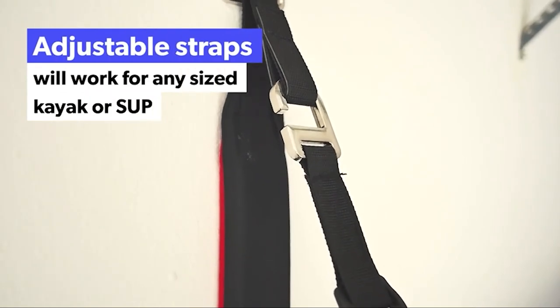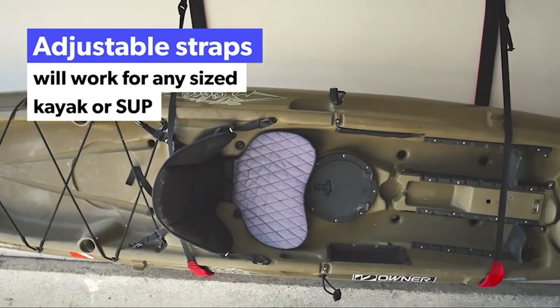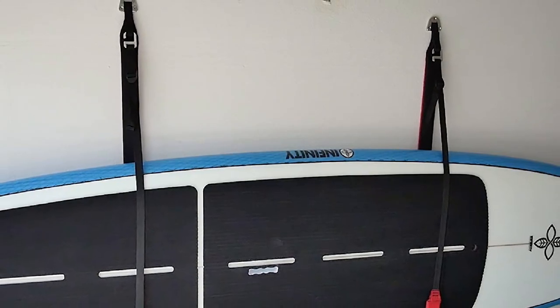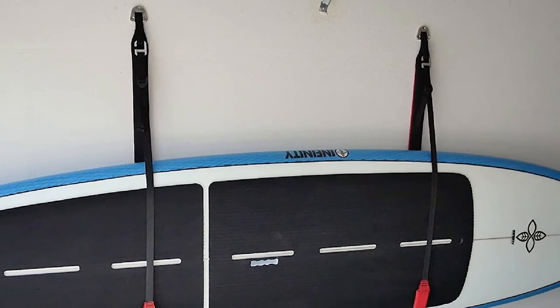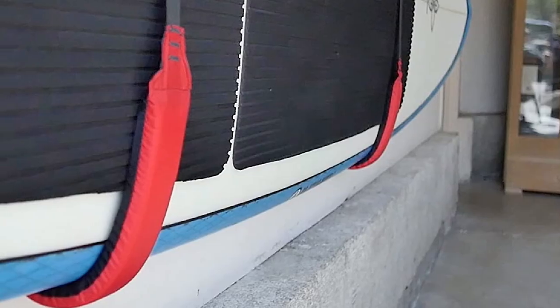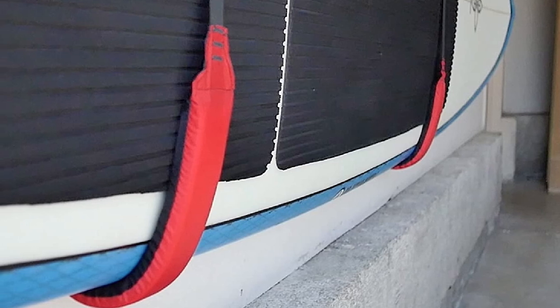Two heavy-duty nylon straps wrap your kayak and lift it off the ground for ideal storage. The ultra-lightweight design carries a punch and is guaranteed to hold any kayak for easy storage. Coming in a convenient carrying pouch, this system is easy to store when not in use. As a bonus, you can be more confident with this purchase knowing it comes with a 100% money-back guarantee.